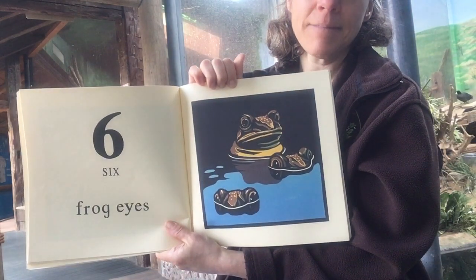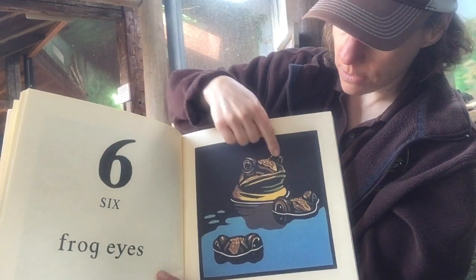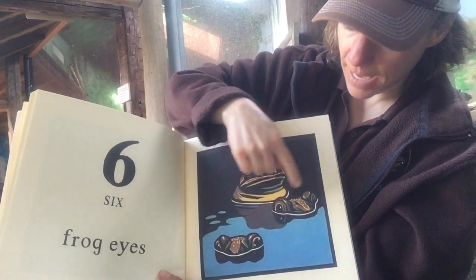Six frog eyes. There are three frogs here — one, two, three — but there are six eyes: one, two, three, four, five, six.